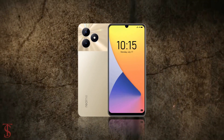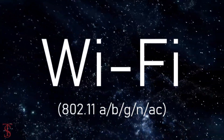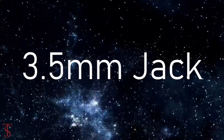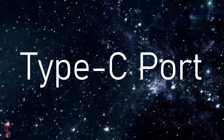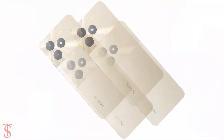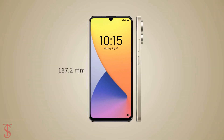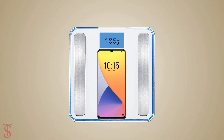The connectivity options on the phone include dual SIM 4G, dual-band Wi-Fi, Bluetooth 5.0, GPS, a 3.5mm headphone jack, and a Type-C charging port. The physical dimensions of the smartphone measure 167.2 x 76.7 x 8mm and it weighs around 186 grams.